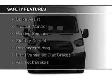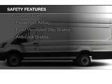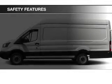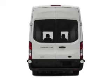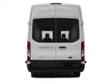Safety was made a priority with these features: side airbags, brake assist, traction control, parking sensors, stability control, a passenger airbag, front ventilated disc brakes, and anti-lock brakes.